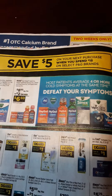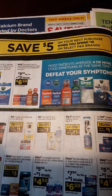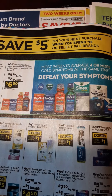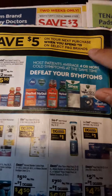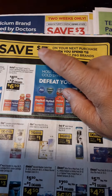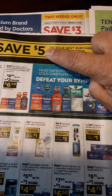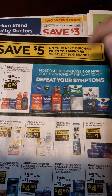Looky here — this is interesting. Look at what we see here, ladies and gentlemen. Save $5 on your next purchase when you spend $15 on select P&G brands. That $5 will come on the bottom of our receipt. When we spend $15, remember we actually have to spend $15 or more to get this back. So for those of y'all that like to do this type of deal, there you go.